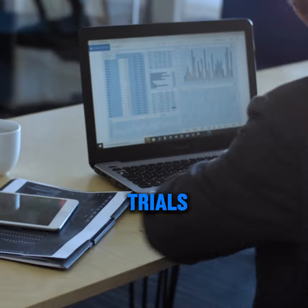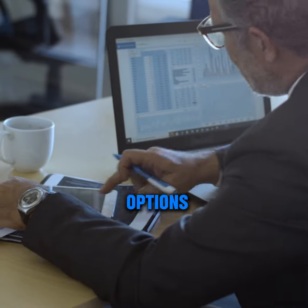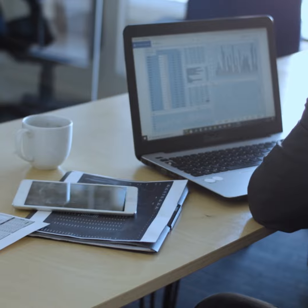Many accounting software options offer free trials, so you can try it before you buy. Take some time to explore your options, and you'll be surprised at how easy it can be to manage your business finances.